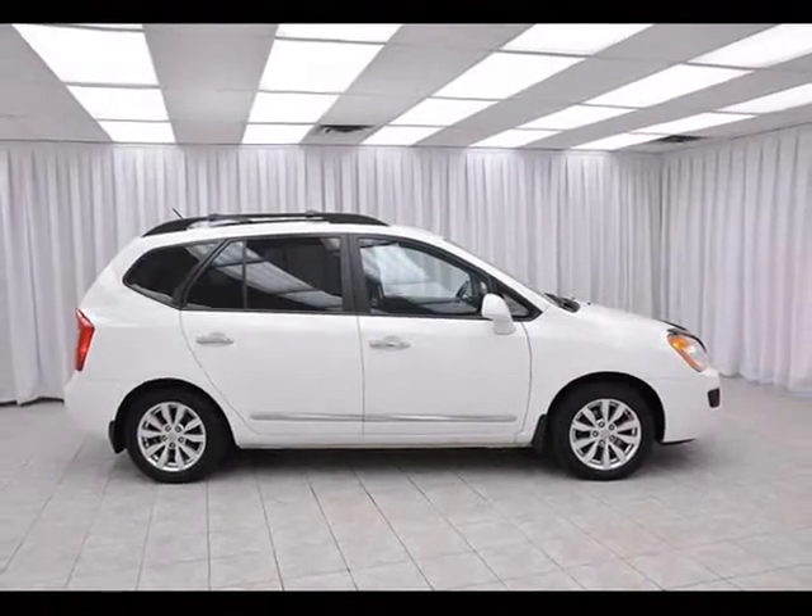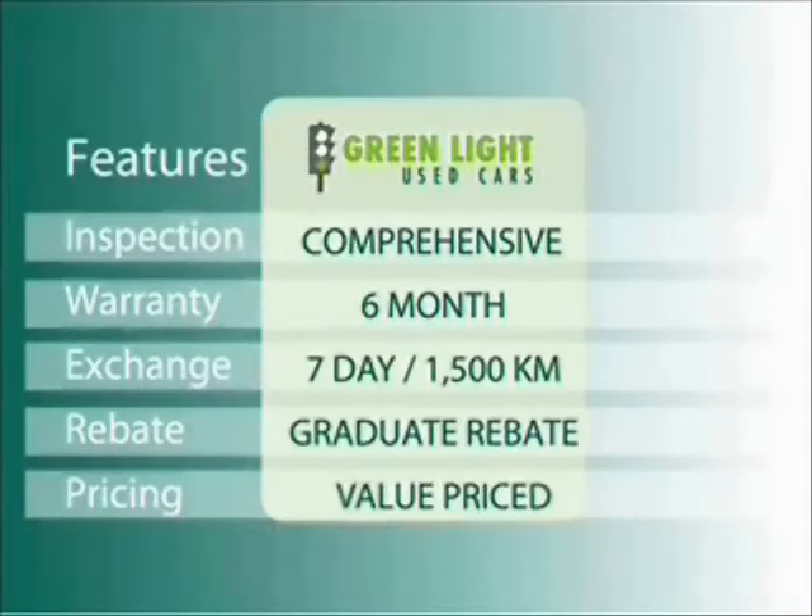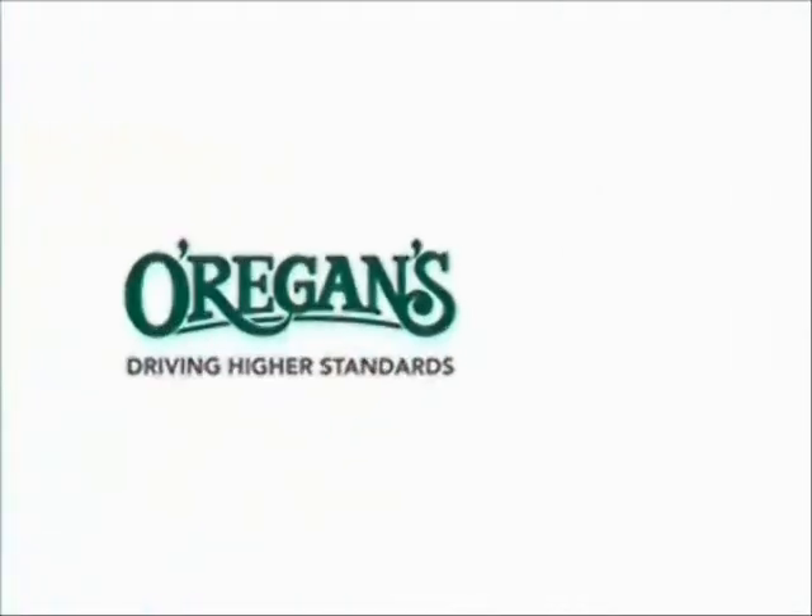Test drive the Rondo today. At O'Riggins, we use Internet Value Pricing and our Greenlight Used Car Warranty to ensure that we are driving higher standards.